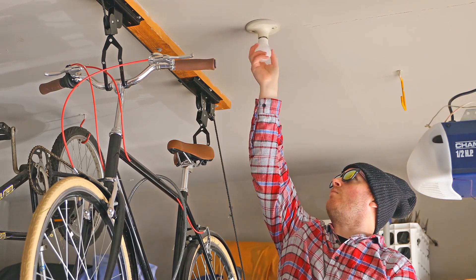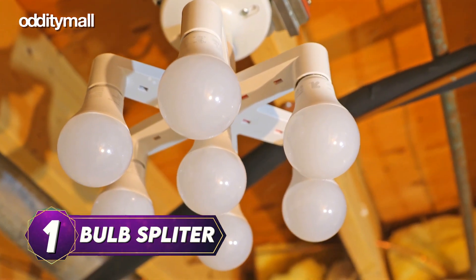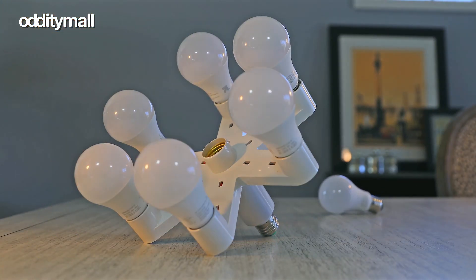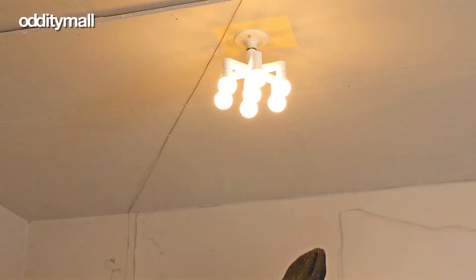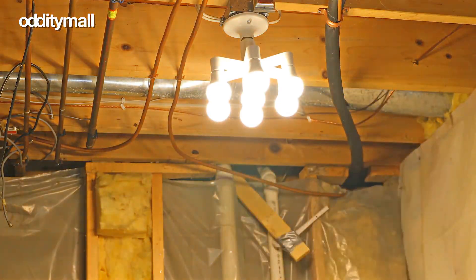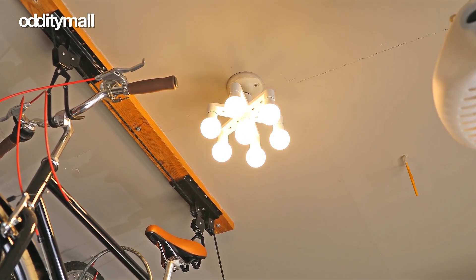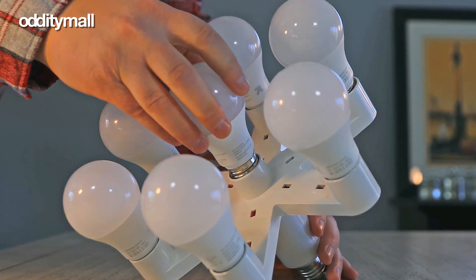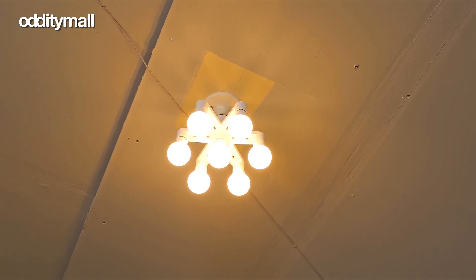Let's kick things off with a groundbreaking creation: the remarkable 7-in-1 light bulb splitter. Imagine a single socket accommodating not just one, two, or three, but an astonishing seven light bulbs. This extraordinary adapter floods any space with an incredible amount of illumination, ensuring that darkness is banished and replaced with a dazzling radiance. It's like having seven times the power of a regular light fixture — a true game-changer.